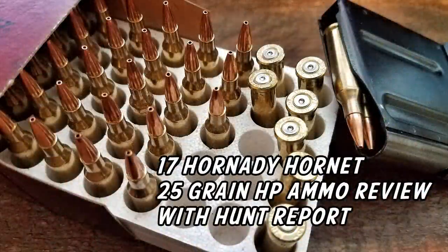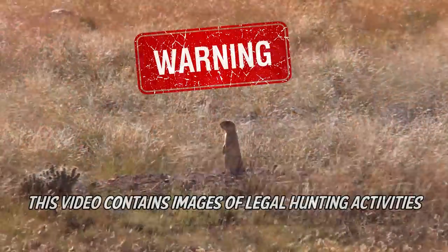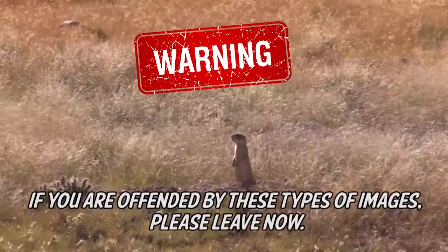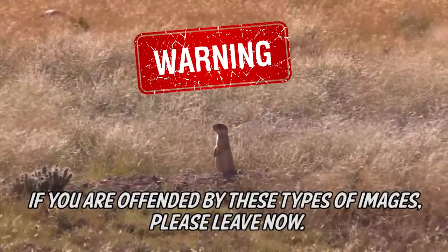This is on the 17 Hornet 25 grain hollow point ammo from Hornet. Warning: this video contains images of legal hunting activities. If you are offended by these types of images, please leave now.